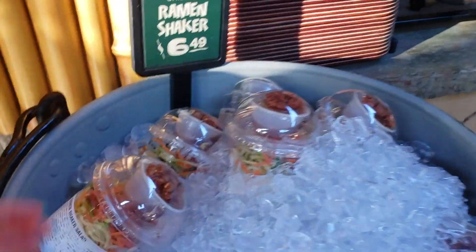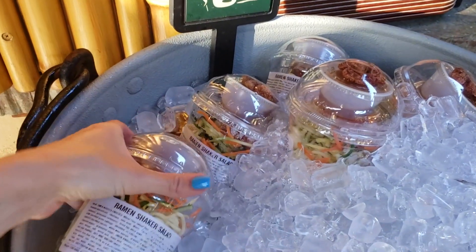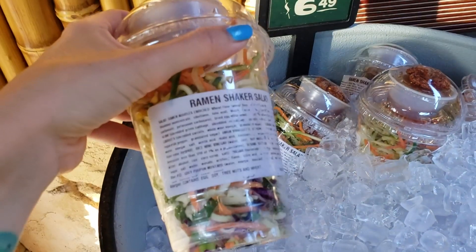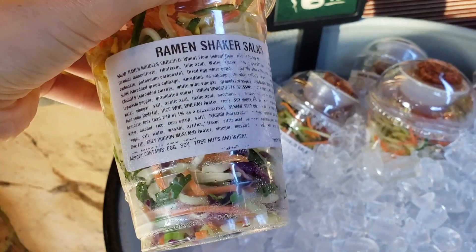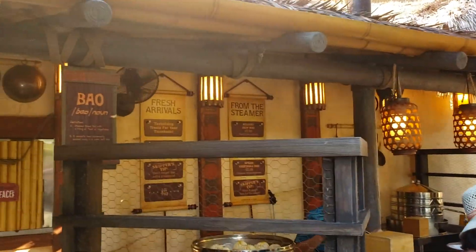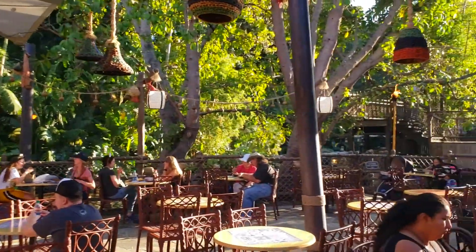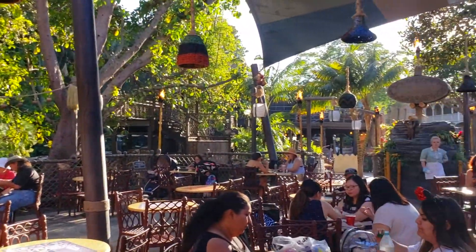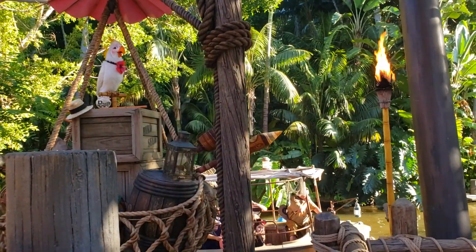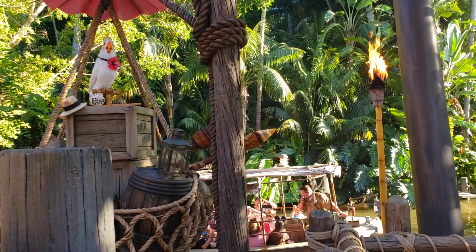Unfortunately, the chilled ramen shaker salad here is not vegan because the noodles have egg in them — it may have been mislabeled when it first launched, but it seems to always have egg in it now. The Tropical Hideaway is actually a really beautiful location with lots of seating where you can relax and watch the jungle cruise boats go by and listen to Rosita the cockatoo.